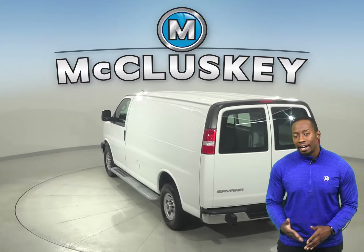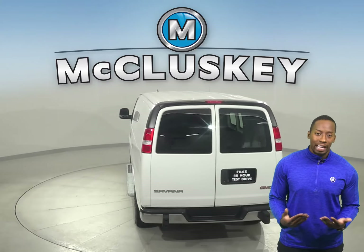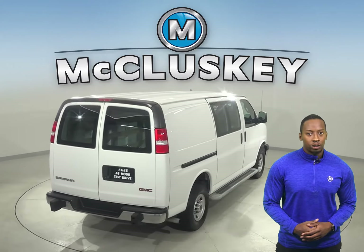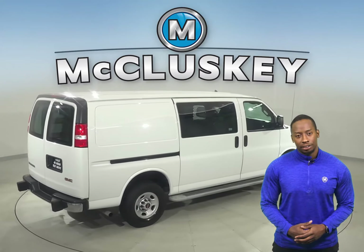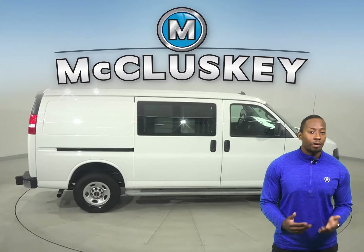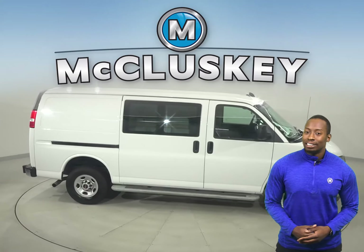This vehicle has a Vortec 6.0L V8 flex fuel engine with a 6-speed automatic HD transmission with overdrive. This Savannah has a tire pressure monitoring system, an emergency communication system, a rear-view camera, roof rails, and adjustable seats.